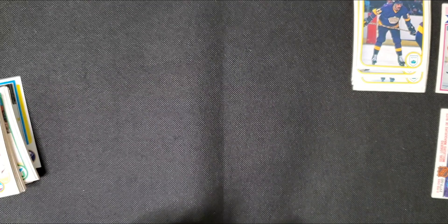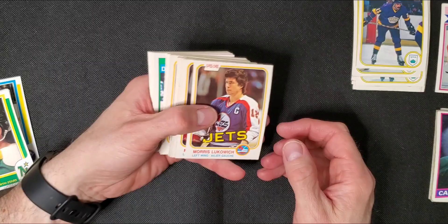So now we have 81-82. These are really sharp, actually — the first few, anyway.